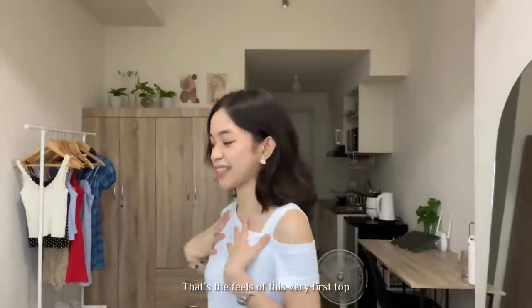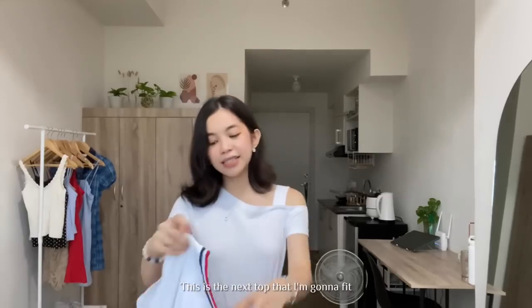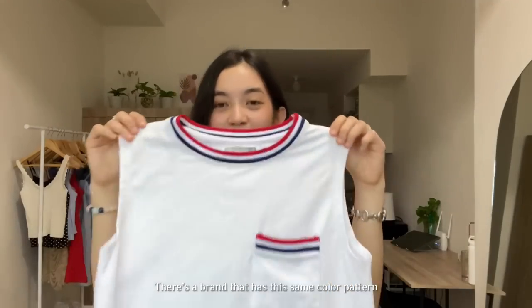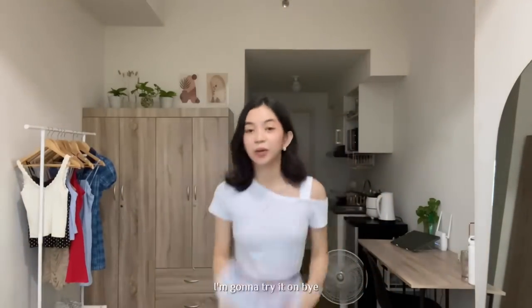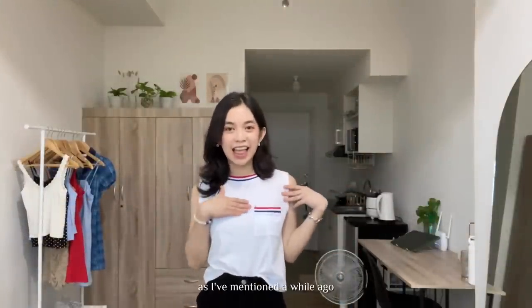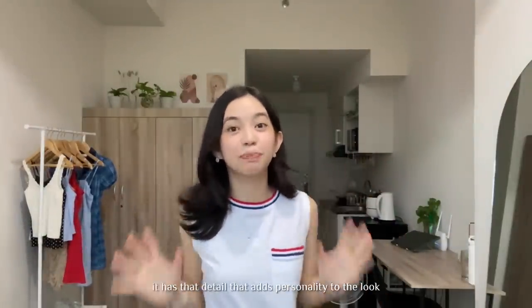That's the feel of this very first top. Now I'm going to try on the second top. This is the next top — it's basically a muscle tee and it's semi-cropped, and it has this detail which I super love. It's from 68, which is a Korean brand. I always see this in Ukay. So this is our second top. You can easily tuck it in; it looks plain in the back, but in front it has this detail. Even this neckline — I just feel like it's super casual but at the same time it has that detail that adds personality to the look.